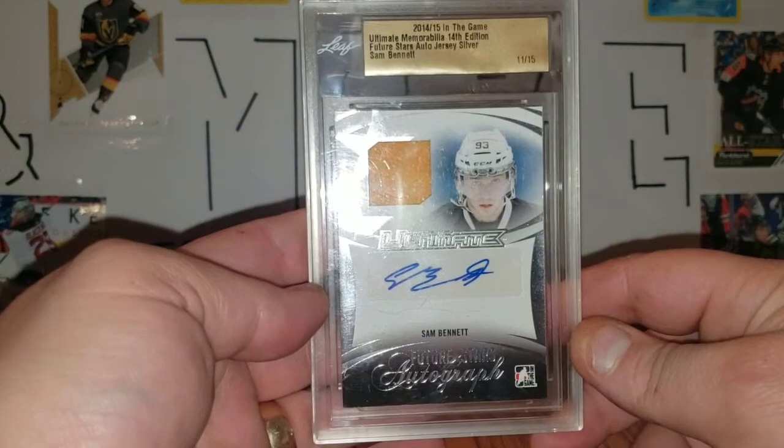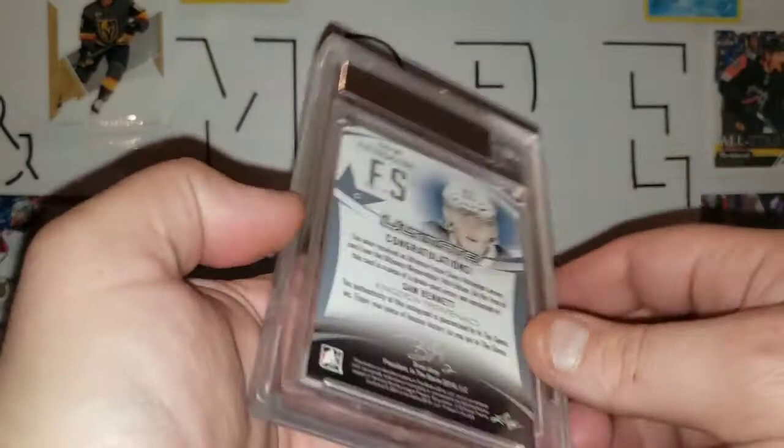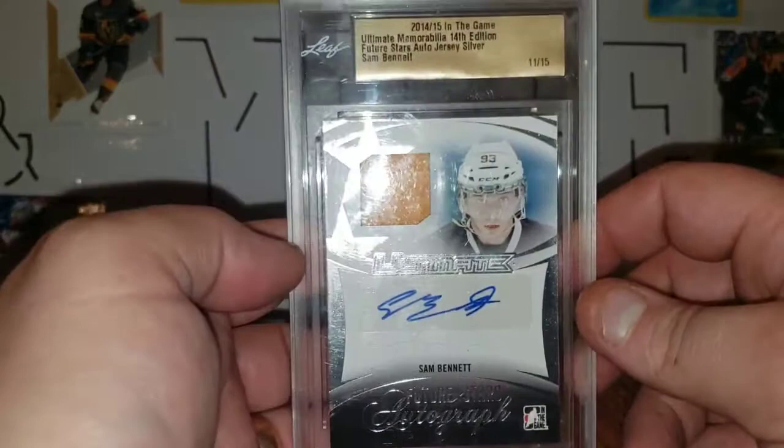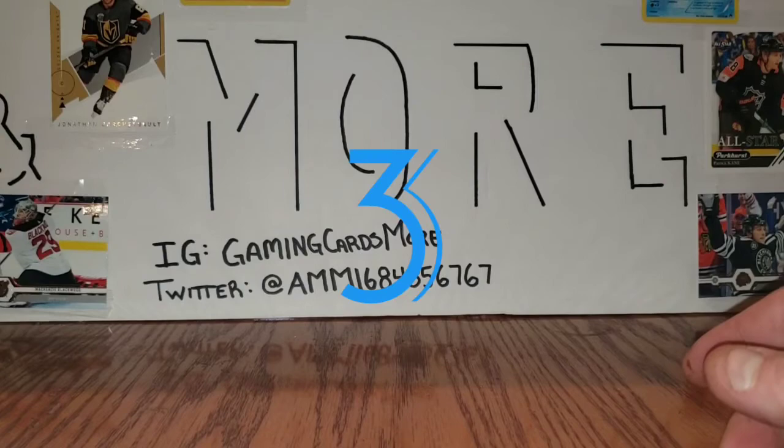Next on the list is this Sam Bennett Ultimate Memorabilia 2014-2015, 11 of 15 jersey signature card. I was really hoping Bennett would pan out better for us with his goal-scoring skills and ability, but I like what he brings to the table with the grit and determination. Maybe there's still hope for him to be a star player in the NHL.